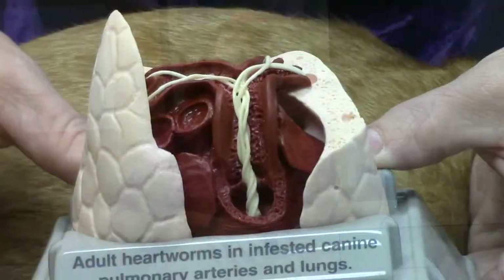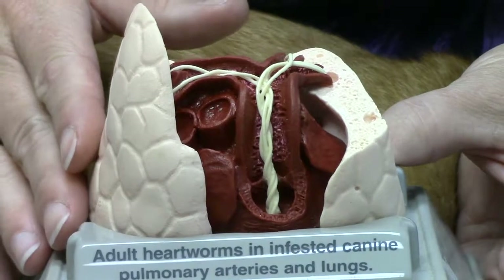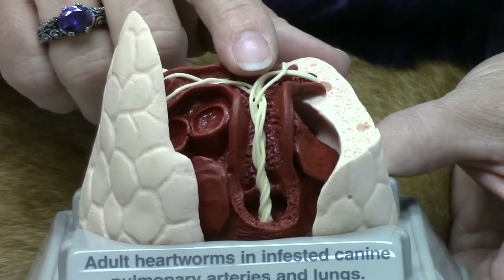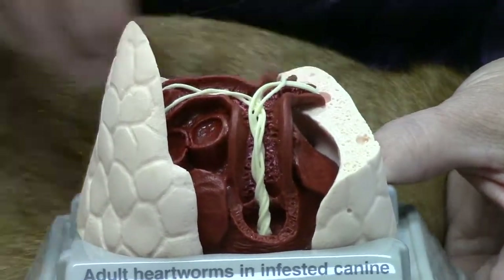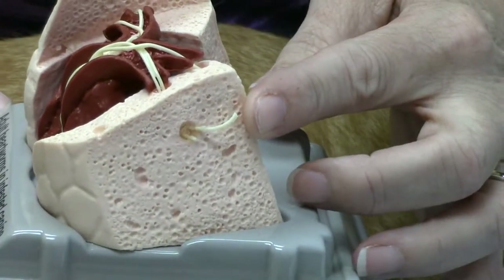Cats tend to have problems with heartworms at two times in the life cycle: when the immature worms arrive in the heart and lung vessels, and when the adult worms die. It takes about six to eight months for immature worms to arrive in the heart after the cat is bitten by a mosquito. When these worms die, they release a toxin which causes a severe inflammatory response in the lungs, causing severely acute clinical signs and potential death.